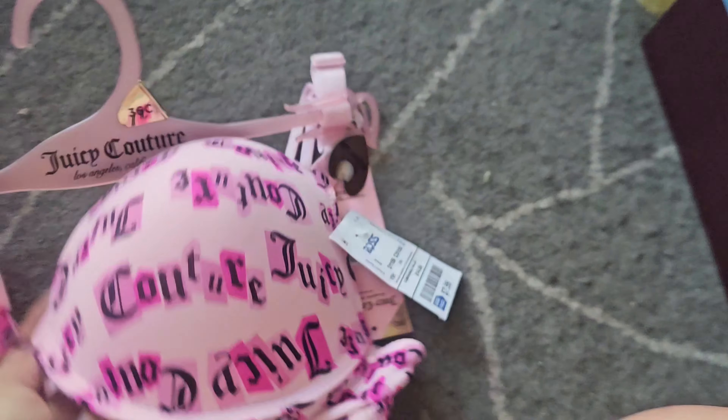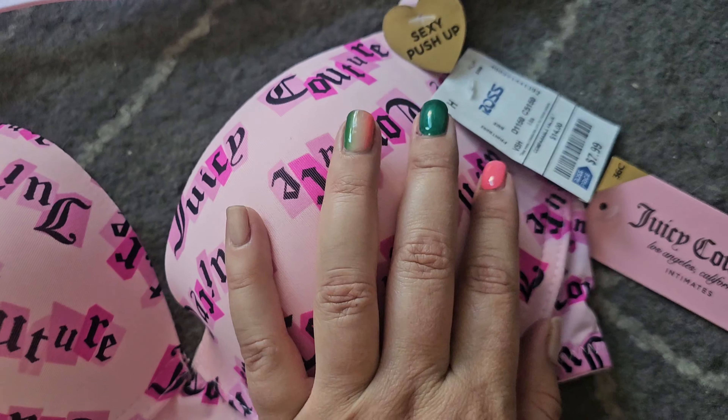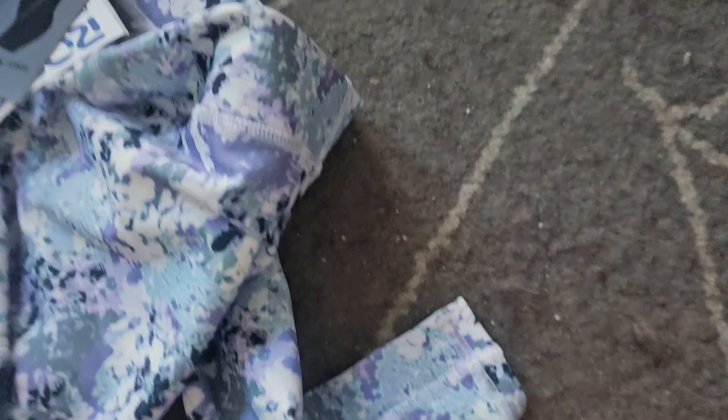I am in desperate need of bras, so I picked up this one. It was originally $36 but I got it for $7.99 — I thought that was pretty reasonable. Nice quality with thick padding. It is a push-up. The price was pretty good. Bras are hit and miss at these stores, so you just have to see what you find.